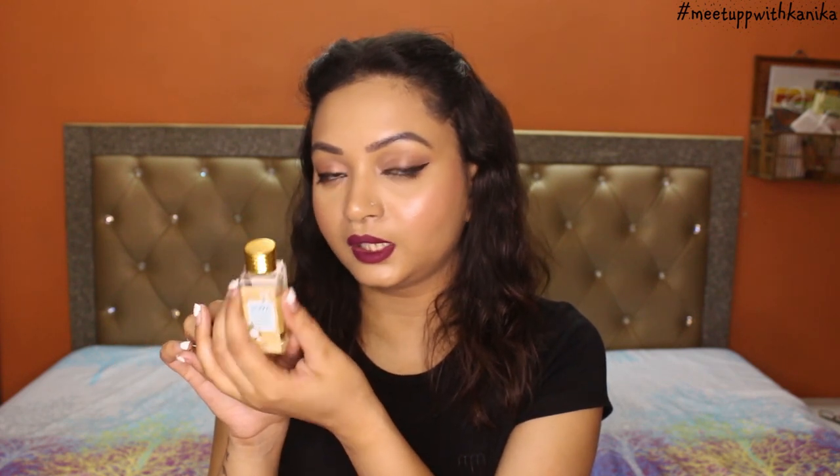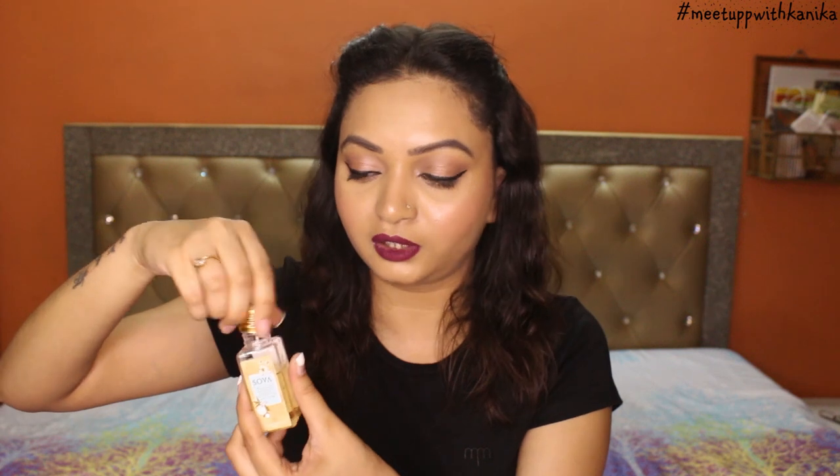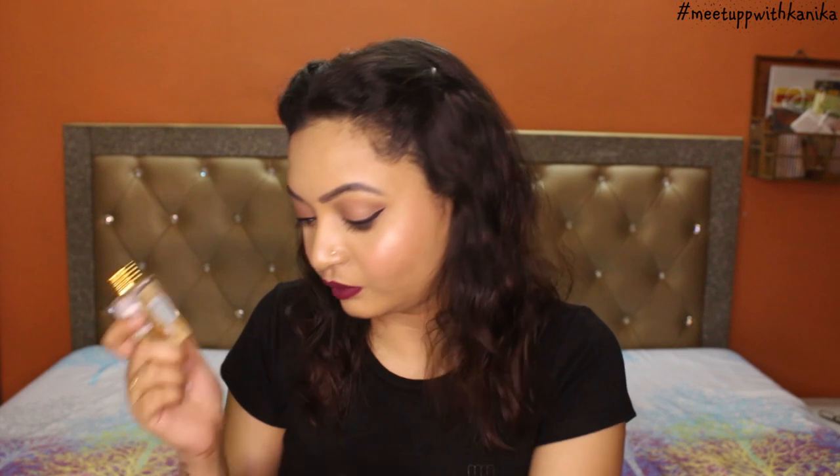Next we have Sova Chamomile and Narangi body wash, again based on the summer theme. This retails for 150 rupees and it's a 30 ml product. I believe it's a sample size but the price is 150 rupees. It's perfect if you are traveling — you can carry it anywhere, it's a plastic bottle so you don't have to worry about breakage. It has that narangi fragrance, a very refreshing smell, and I actually like to carry my own products when traveling, so I'm going to keep this for my next vacation.